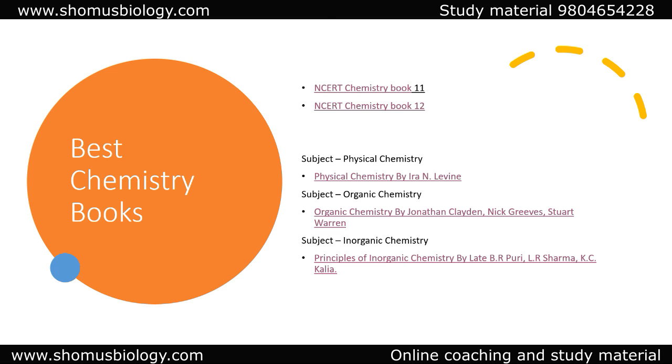That concludes the book list for the best books for GATE Life Science and GATE Biotechnology examinations. If you like this video, hit the like button, share it with your friends, and subscribe to the channel for more videos. Links to all these books are provided in the description — click the link and it will redirect you to the buying page on Amazon.